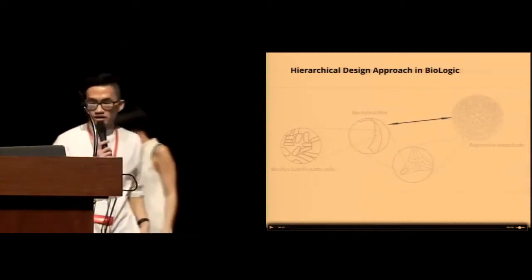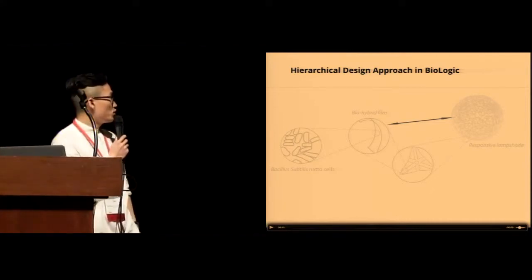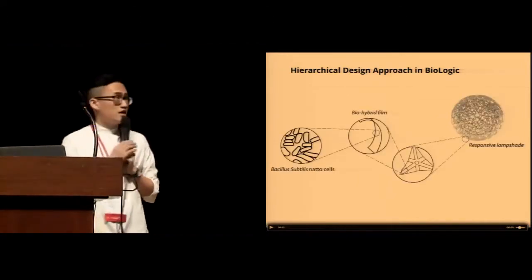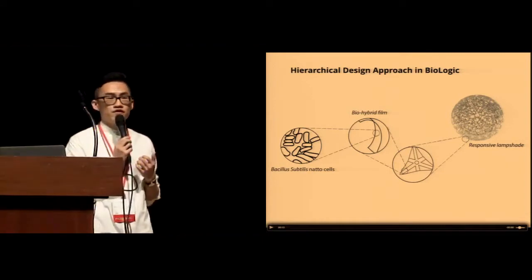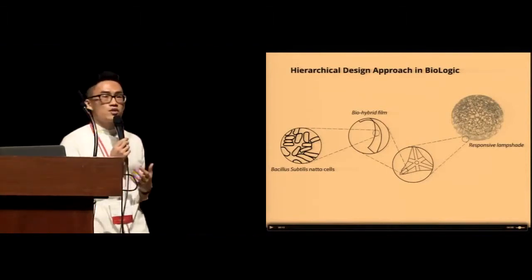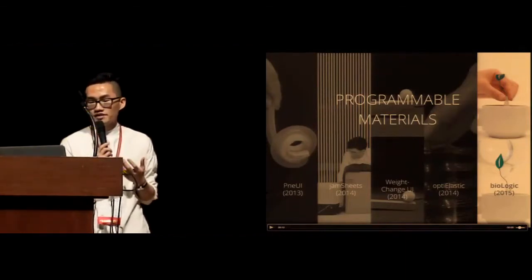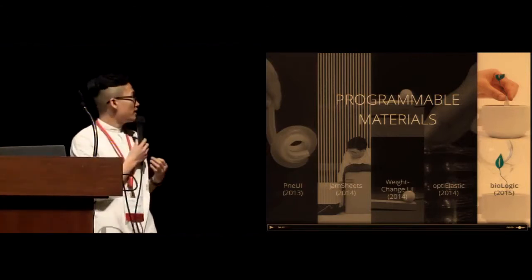There has been increasing interest in using smart materials in HCI applications. Most work focuses on directly applying off-the-shelf smart materials to HCI. As designers, we would like to explore larger design possibilities by looking at how we can design materials from their hierarchical structure, so that when we design the structure of the material, we are also embedding the interaction into it. This is how we interpret human-material interaction. Following this framework, we have been working on a series of projects looking at how materials can output dynamic shapes, stiffness, weight, color, and more — what we call programmable materials.